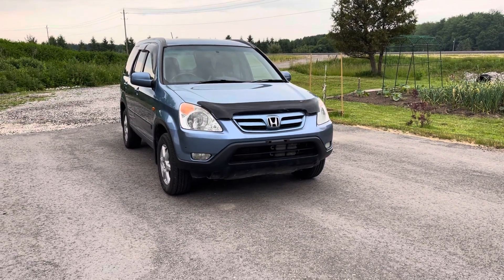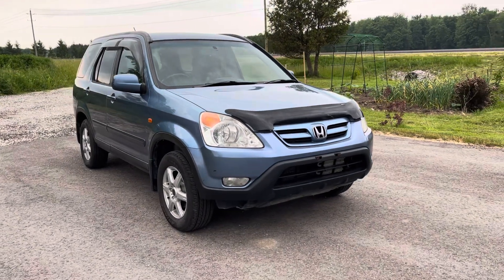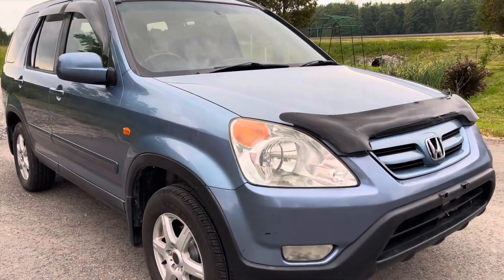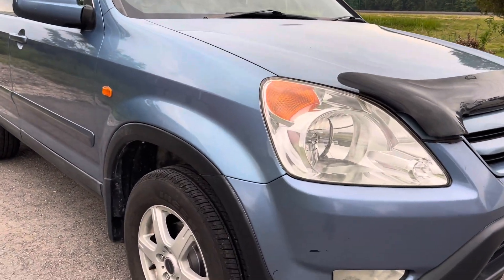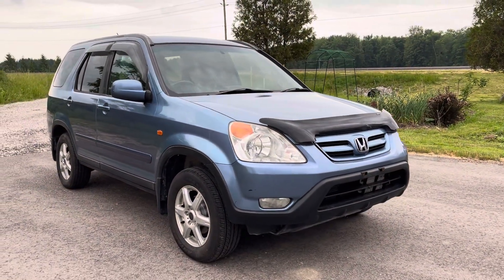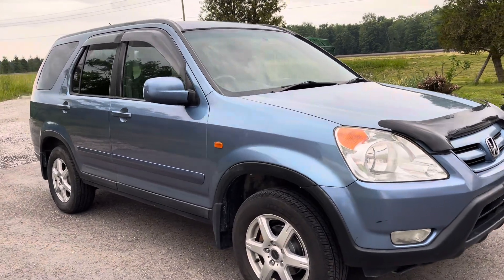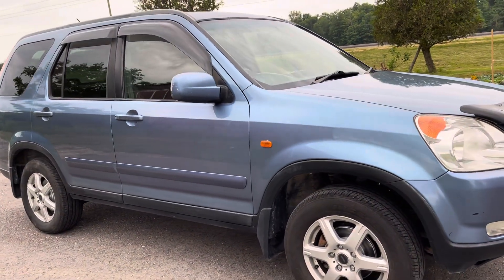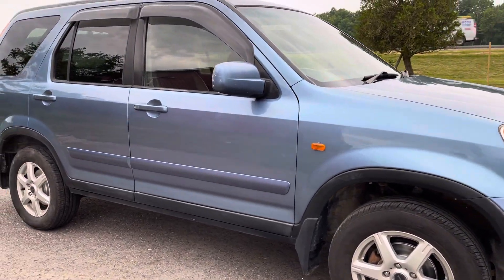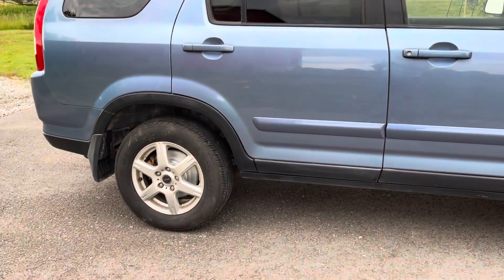Hi everybody. I have a 2002 RD5 that I imported into Ontario about five years ago, which has been on a mail route for that time and is now looking for a new home. This one has 183,000 kilometers on it, and I've tried to clean it up as best I can.